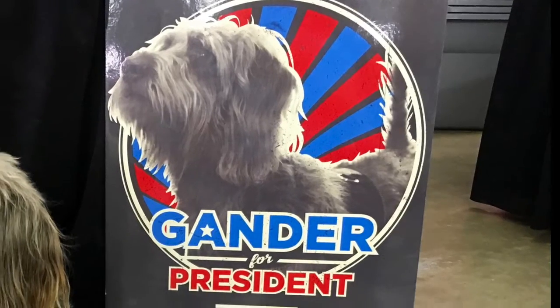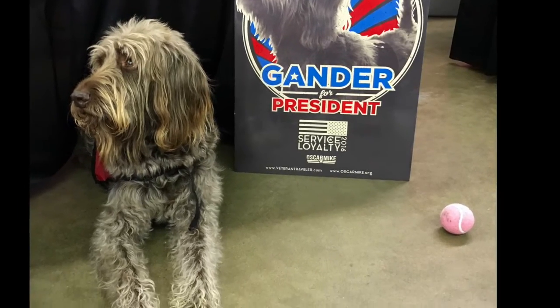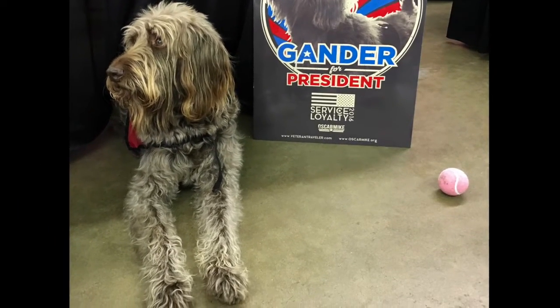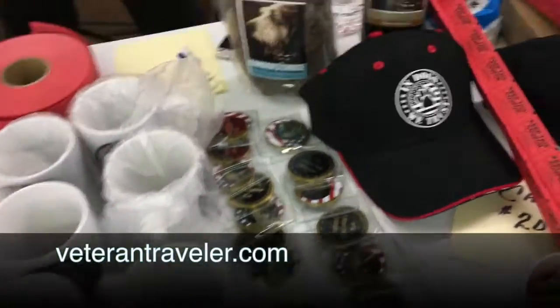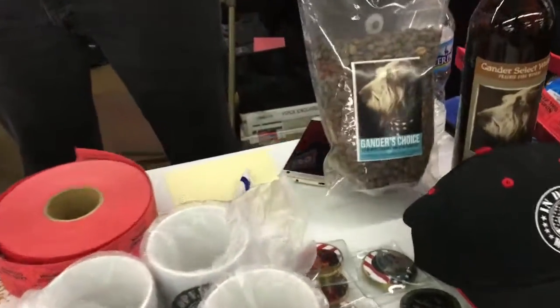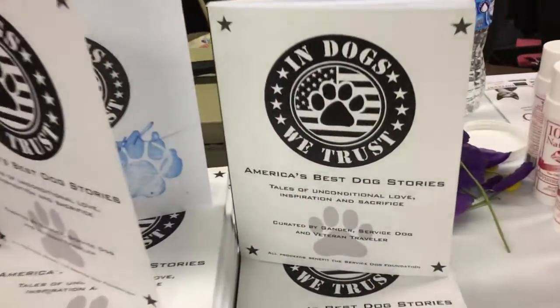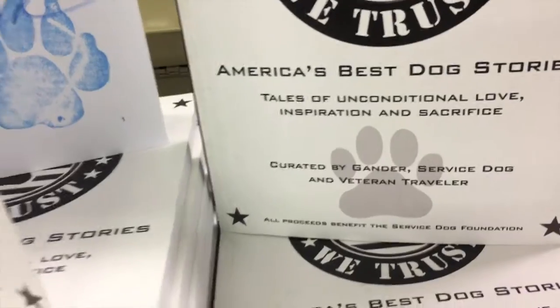Who really stole the show for us was Gander. Gander was the first mixed breed to be everyone's service dog of the year. He and his owner go around and talk about all the great things they do together — it's about service dogs treating veterans with PTSD. Really incredible organization, incredible dog, incredible stories. Get a chance to meet Lonnie and Gander if you can.